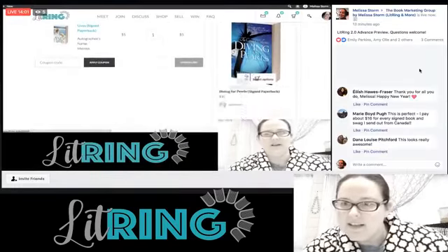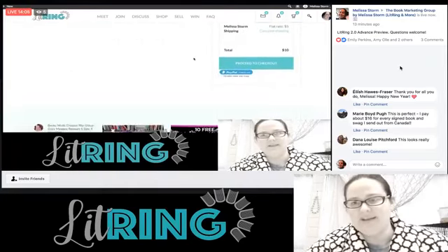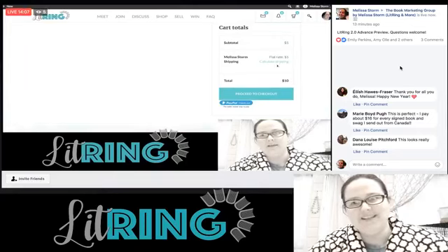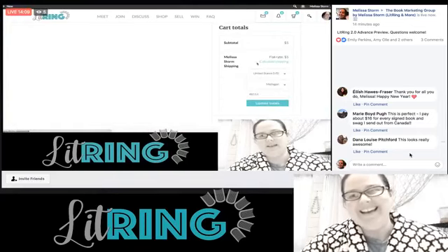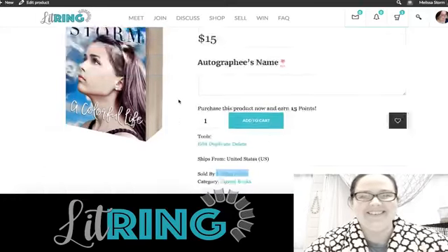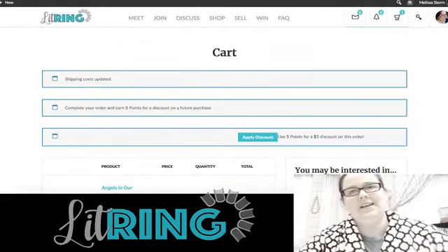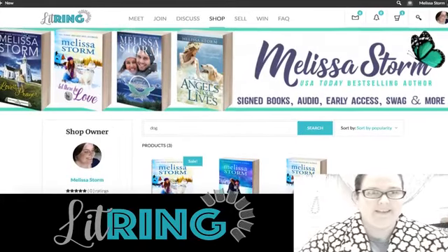A viewer comment: 'This is perfect — I pay about $16 for every signed book and swag I send out from Canada.' Yes, it will be much much cheaper for you, Marie. And Dana says this looks really awesome — thank you!